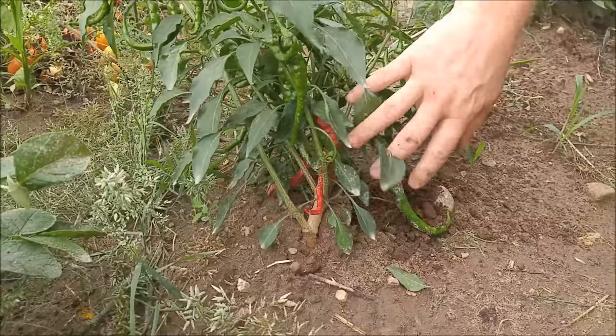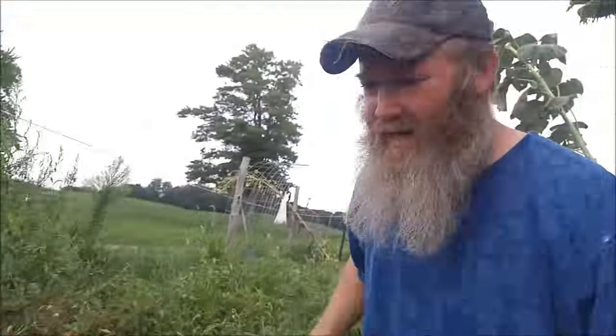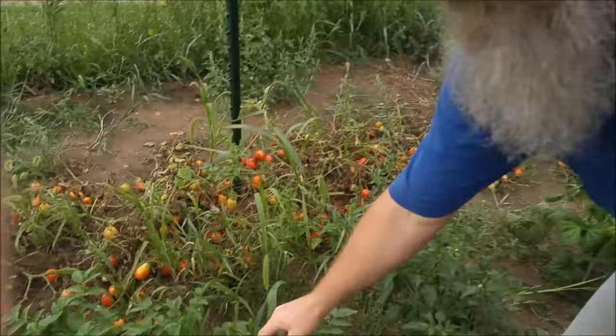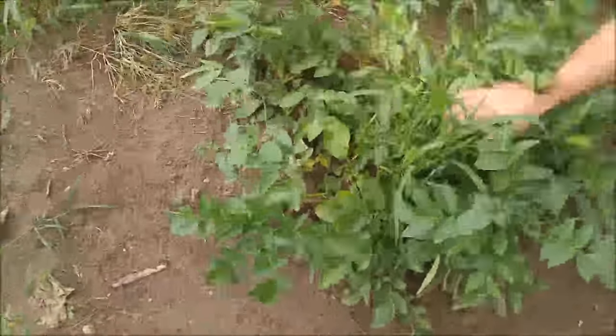Except for this cayenne pepper plant — these are saved seeds of ours from last year. The seeds were still originally from Baker Creek. But we'll be having plenty of — actually, we're not going to have red pepper flakes this year, we're going to have multicolored pepper flakes this year.